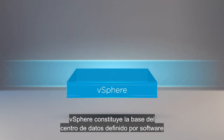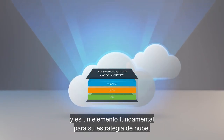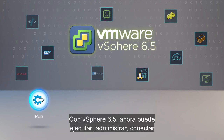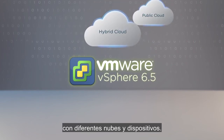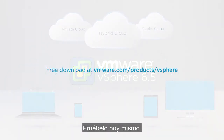vSphere is the foundation of the software-defined data center and a fundamental building block of your cloud strategy. With vSphere 6.5, you can now run, manage, connect, and secure applications in a common operating environment across clouds and devices. Try it now.